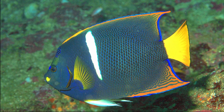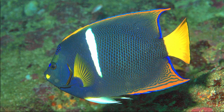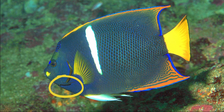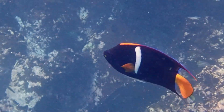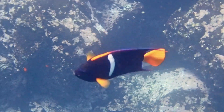They have a deep, compressed body and a small mouth with brush-like teeth. There is a stout spine on the lower edge of their cheek. They have a dark blue body with a bold white vertical bar near the front of their body. Their tail is bright yellow-orange.